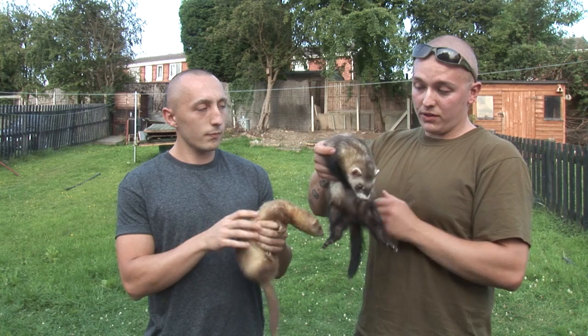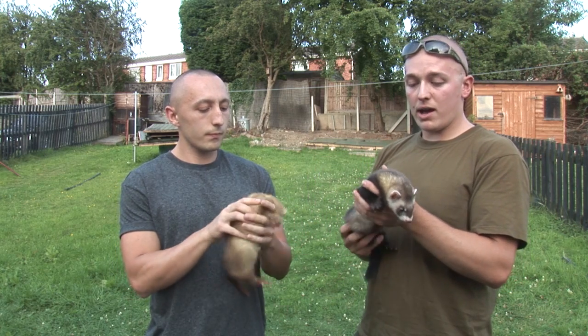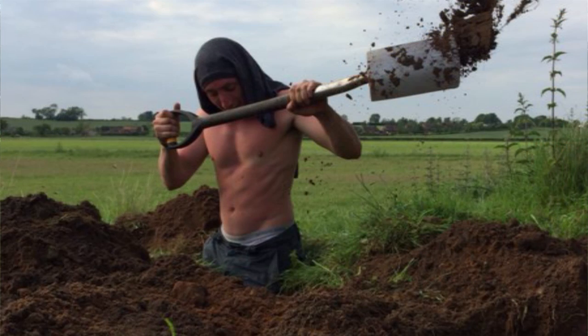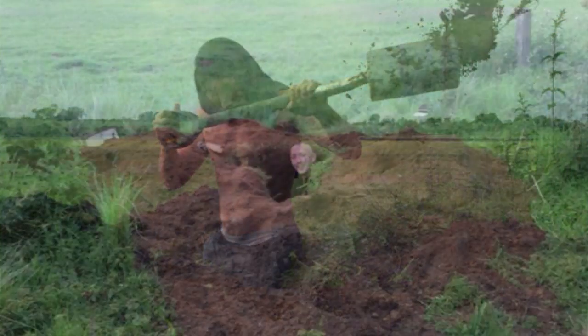So we thought, well, she's either had kits or she's having them. We decided to go back to the hole, put another ferret down, and she stayed about five and a half feet deep. We dug for a good couple of hours, got there, and there were three kits.